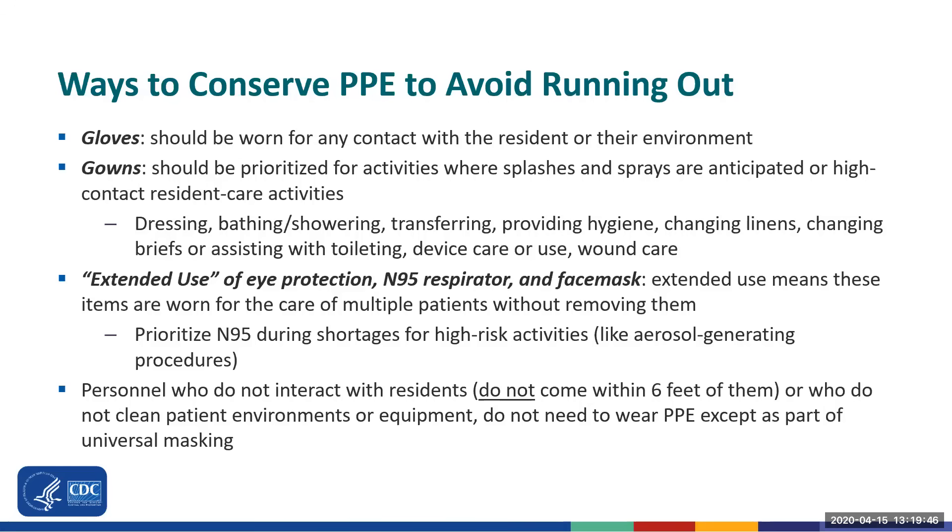Extended use of eye protection and N95 or face masks can be considered during shortages. During extended use, eye protection and an N95 respirator or face mask are worn for the care of multiple patients without removing them. Gloves and gowns, if they are used, should be changed between residents. Personnel who don't come within six feet of residents might not need all PPE, but should still wear a face mask for source control. Universal face mask use means wearing your face mask at all times to prevent sharing germs.